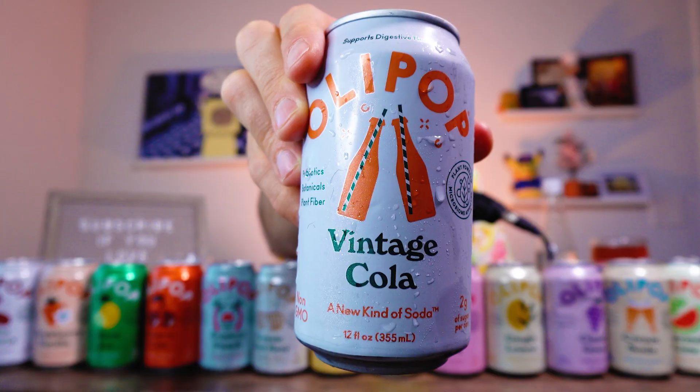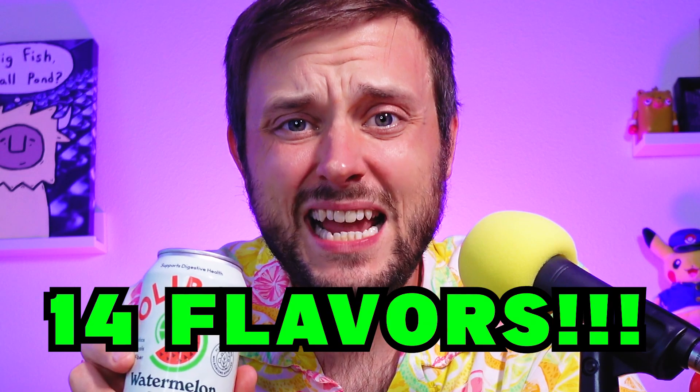Trying and ranking every single flavor of Olipop — all 14 from best to worst.